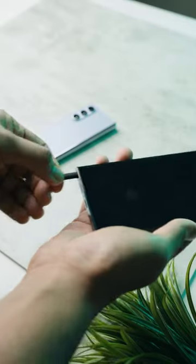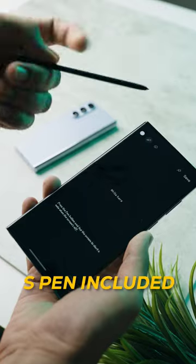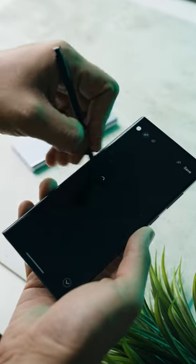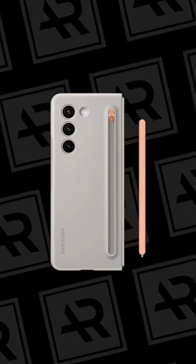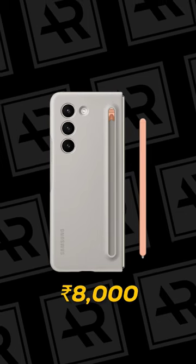S Pen support. The S23 Ultra comes with the S Pen right baked into the phone itself. Now you can get the S Pen for the Fold 5, but you have to purchase it separately with a case that costs another 8,000 rupees extra.